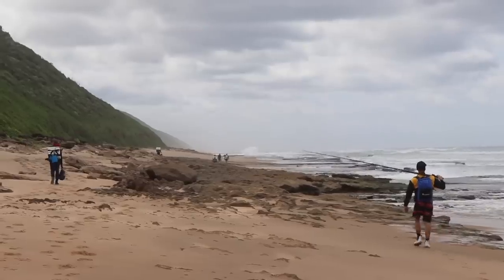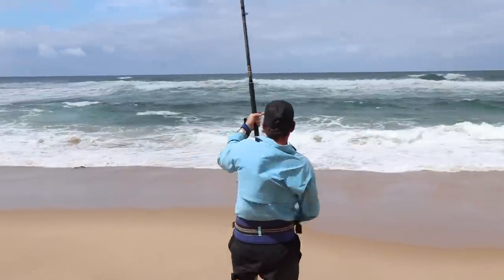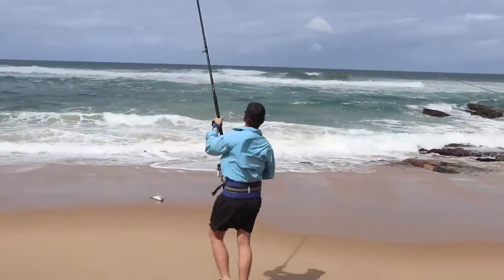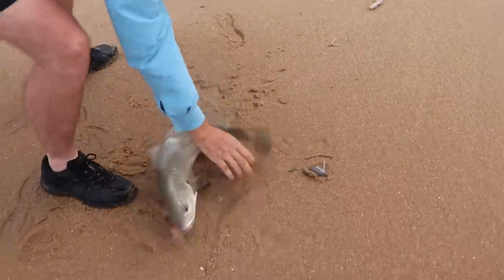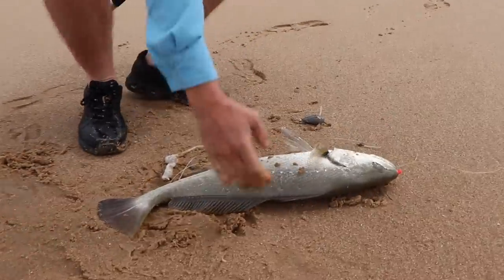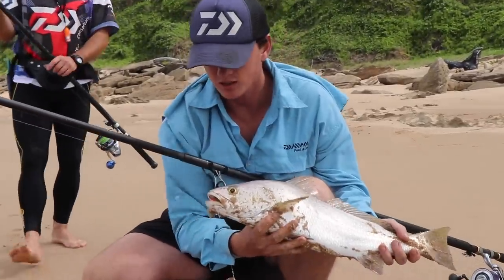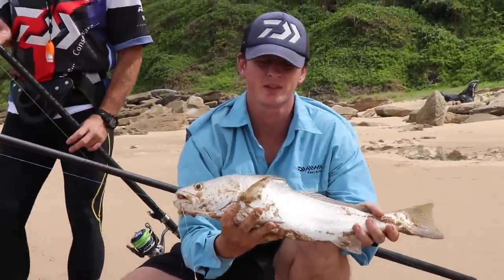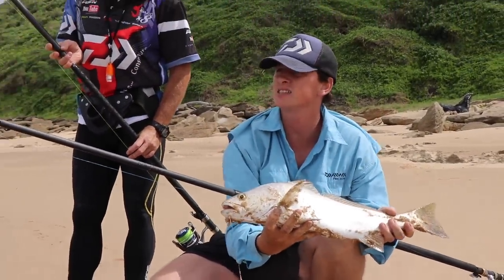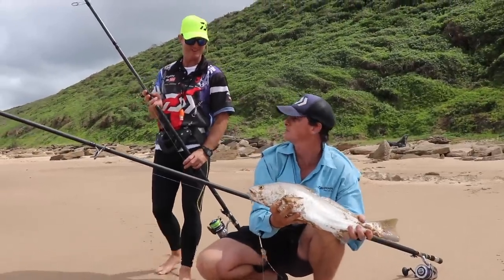Here comes a squad of people land fishing here as well. Goby — got it on pink prawn, on the ledge. Lovely fish, well done my man.